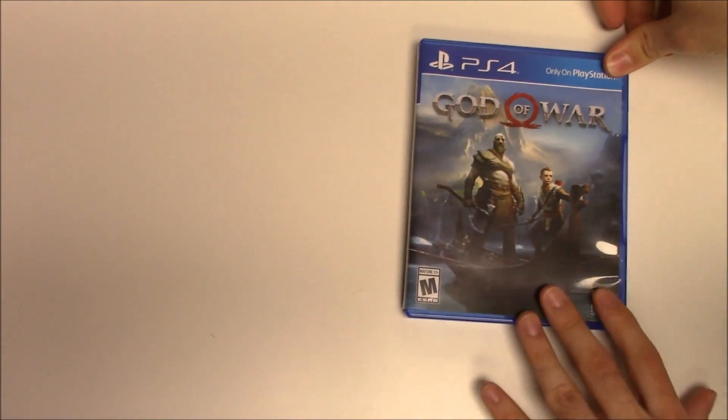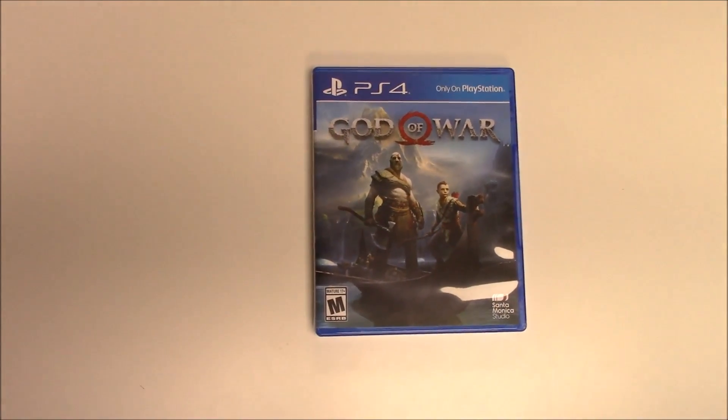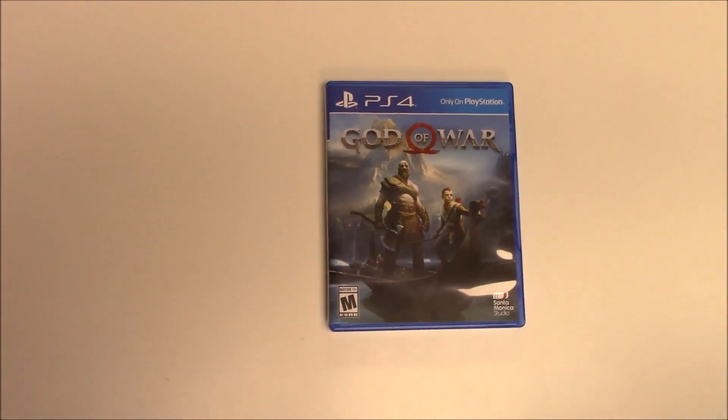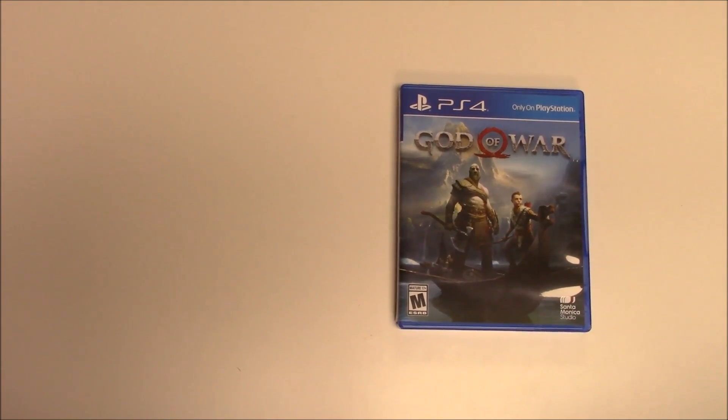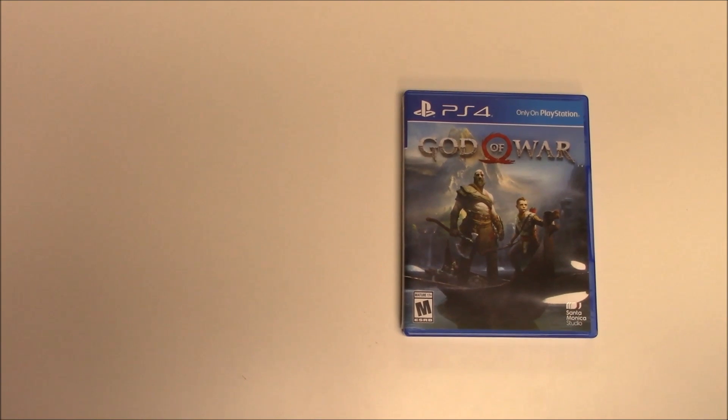And that is going to wrap up this unboxing of God of War for the PS4. As always, thank you guys for staying tuned to PopnGames for these unboxings. If you enjoyed this one, you can let us know by liking, commenting, and subscribing. Thanks for watching, bye bye!